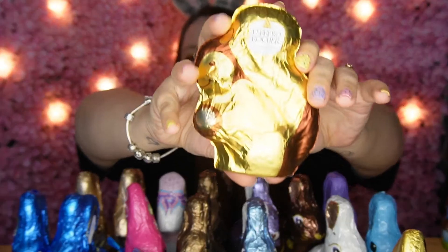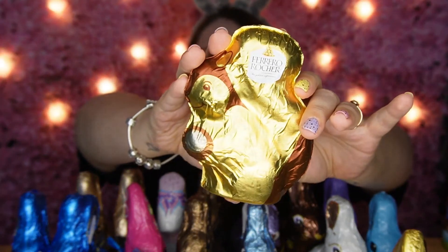This is a Ferrero Rocher squirrel — a chocolate shell shaped like a squirrel, with little pieces of hazelnut in it. Basically exactly the same as the outside of a Ferrero Rocher. It's very cute, and obviously it's a squirrel because of the nuts, which makes sense. It's quite nice, but I couldn't eat all of it because of the hazelnuts.